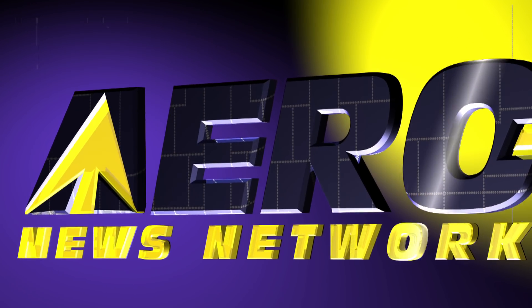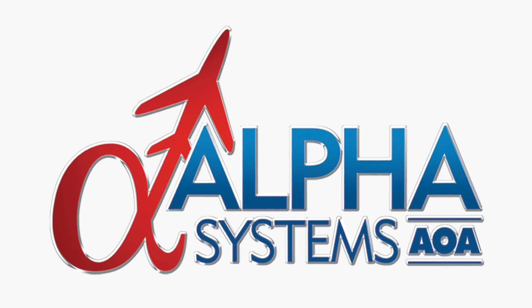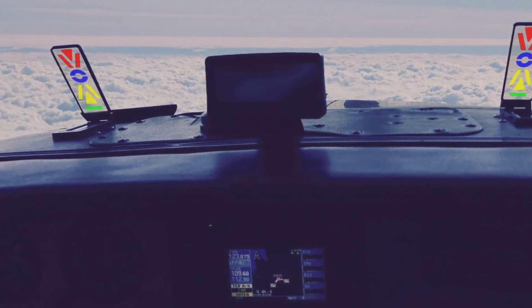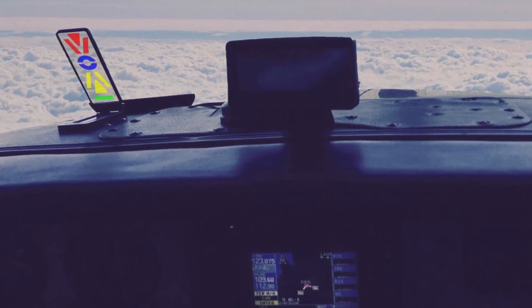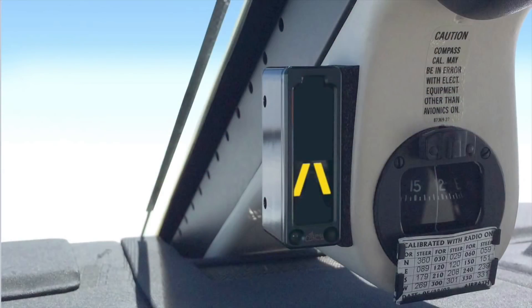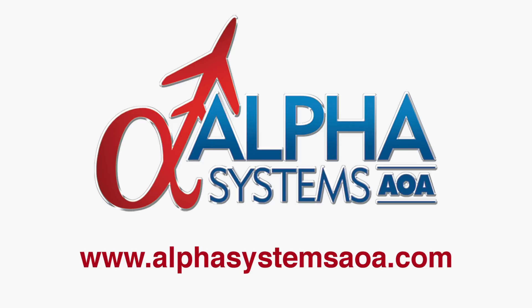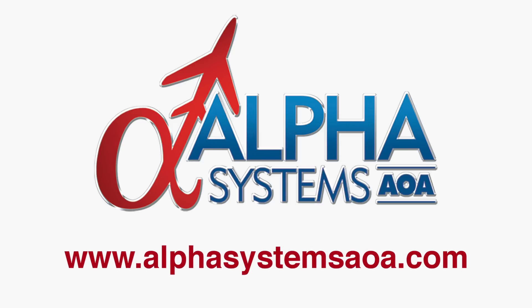Aero TV is brought to you by Alpha Systems AOA. Products are available for experimental, pressurized, and certified aircraft. President Mark Koren notes that there is nothing more rewarding than designing a product that helps save someone's life. To see how Alpha Systems AOA technology can make you a safer pilot, check out www.alphasystemsaoa.com.